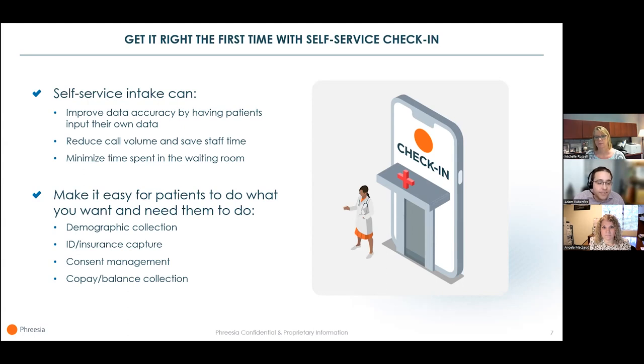Because patients can complete intake before the visit when it's convenient for them, they spend less time in the waiting room. A sophisticated digital intake solution makes it easy for patients to do what you need them to do well before they arrive. That can include providing important information for their record, capturing their photo ID and insurance cards, electronically signing consents, paying co-pays and balances, and a lot more.